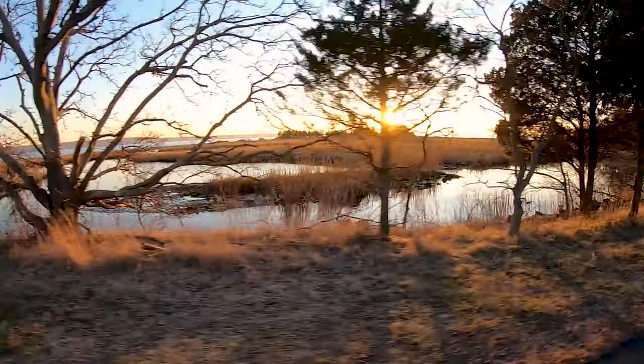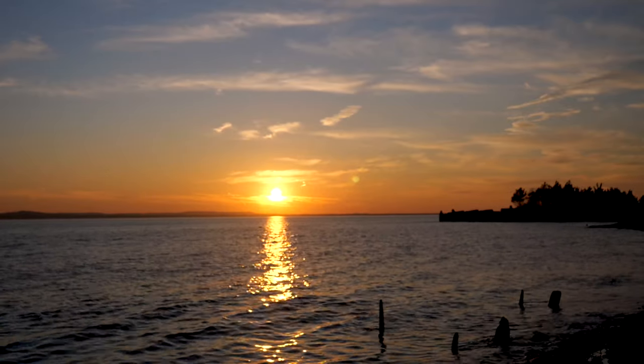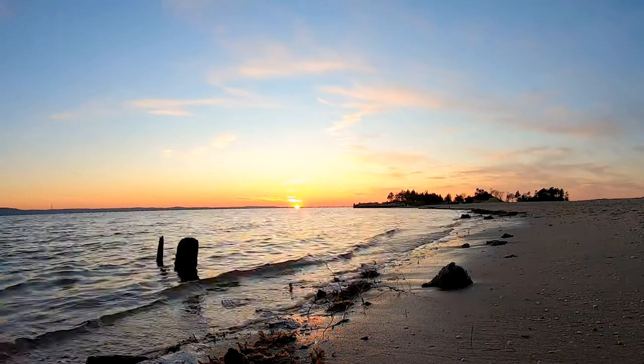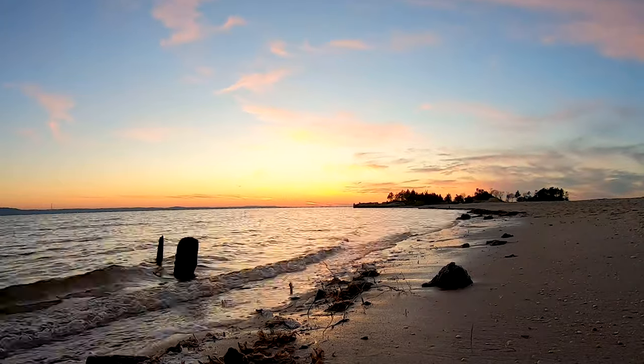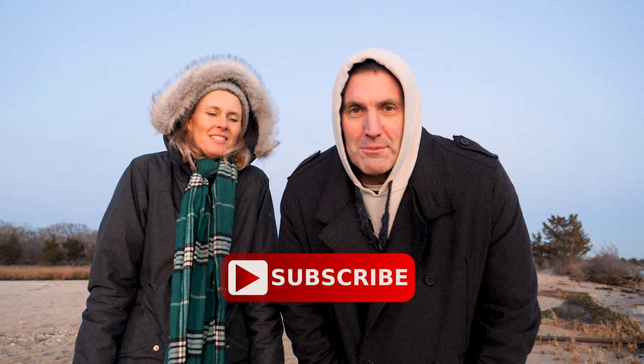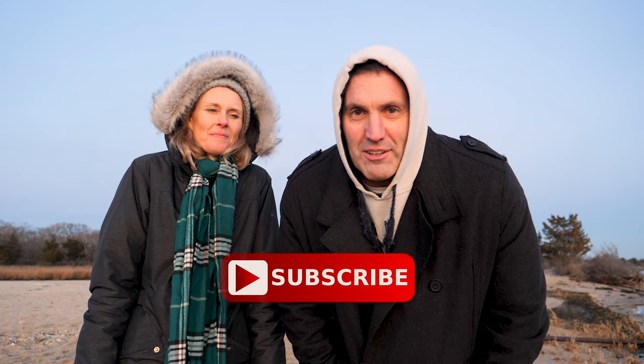What better way to end our day than a beautiful sunset here at Sandy Hook. The sun went down and we lost about 20 degrees — it got cold! But after a great day with my great wife here at Sandy Hook, New Jersey, we are signing off. Thanks so much for watching this video all the way to the end. If you haven't done so yet, please hit that red subscribe button — you can join us on all of our trips. As we like to say, there's always room for you on every national park adventure. Have a great day!